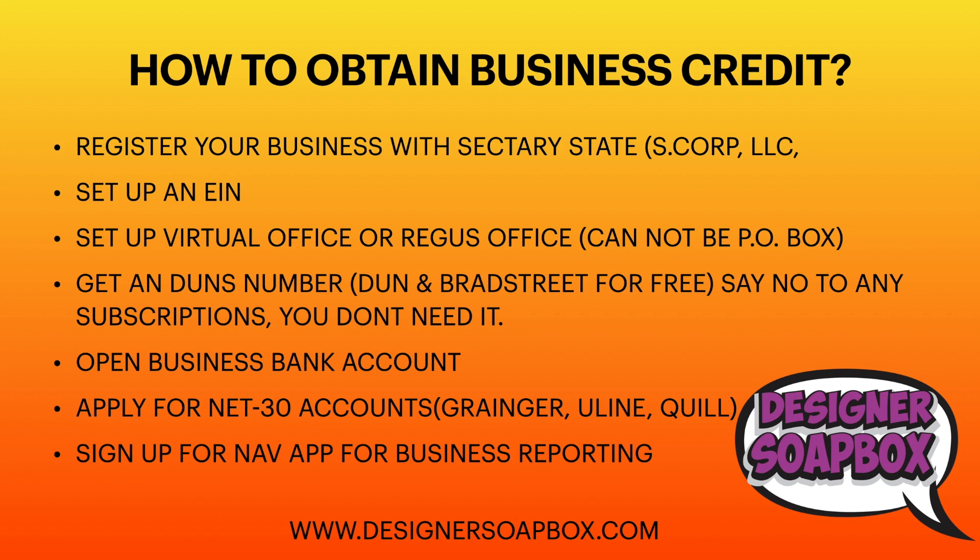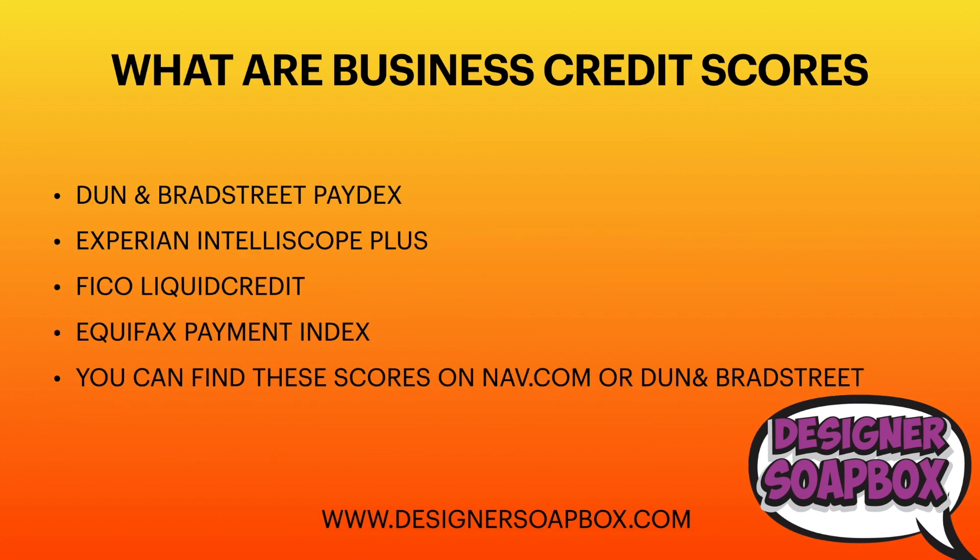You also want to sign up for NAV, which has business credit reporting. Once you start paying your Net 30 accounts back, you'll accumulate a business credit score, and NAV is where you go to check your ranking. Business credit scores include Dun & Bradstreet Paydex, Experian, Intelliscore Plus, FICO Liquid Credit, and Equifax Payment Index — those are the top business credit scores.